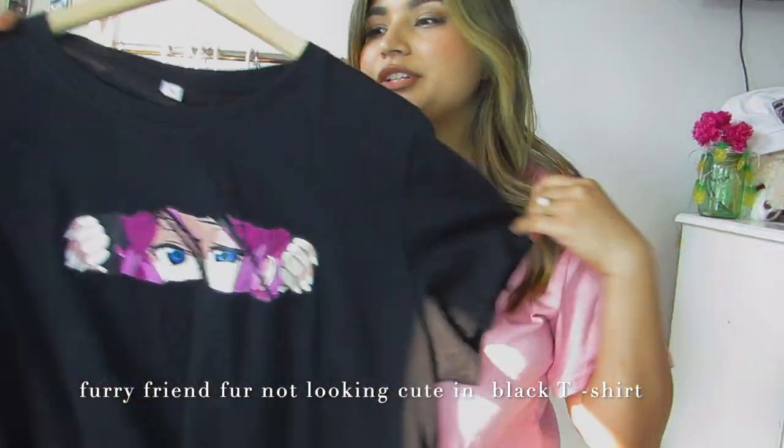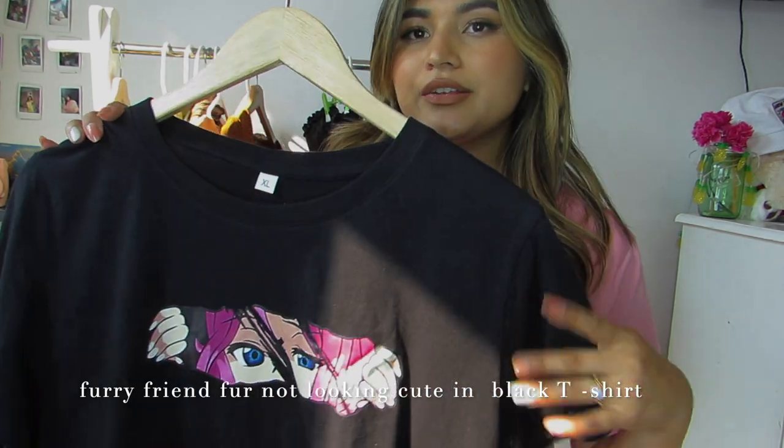Next we have this cute little top in a brownish color which I am in love with — it's a perfect basic top. After that I have this cute little top right here. I feel like I can pair it with anything — shorts or a cute skirt — and I think I'm going to look really cute in this.